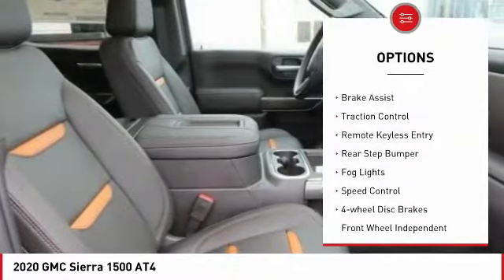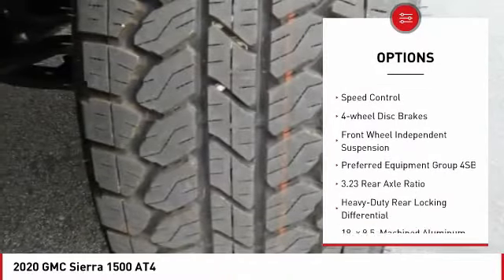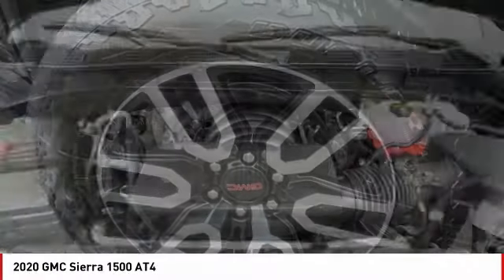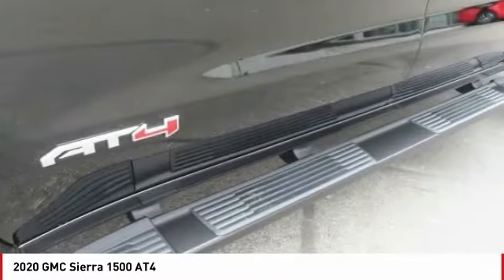Hill descent control. Electronic stability control. Brake assist. Traction control. Remote keyless entry. Rear step bumper. Fog lights. Speed control. 4-wheel disc brakes. Front wheel independent suspension.